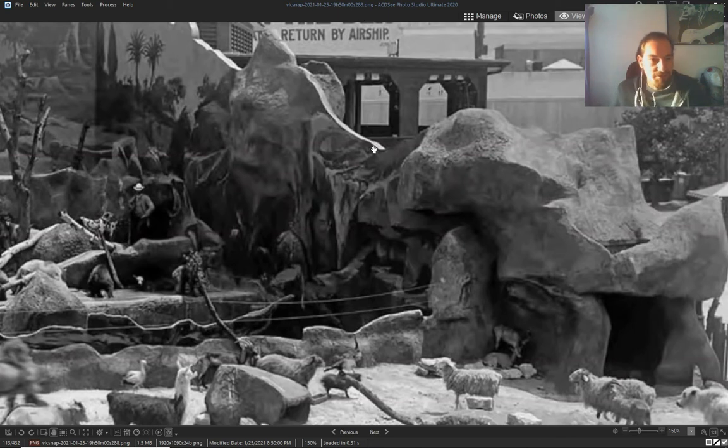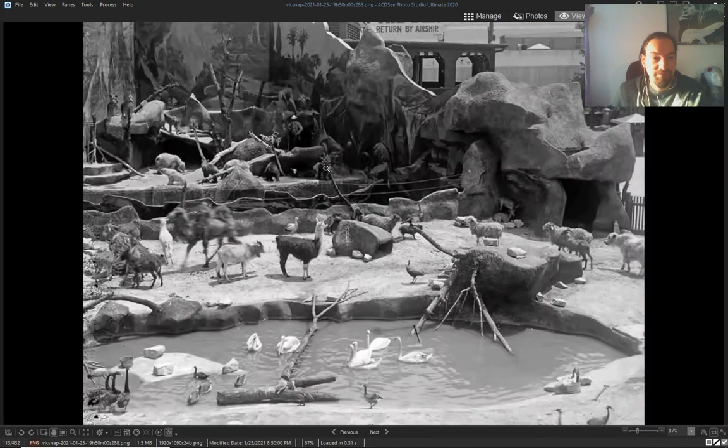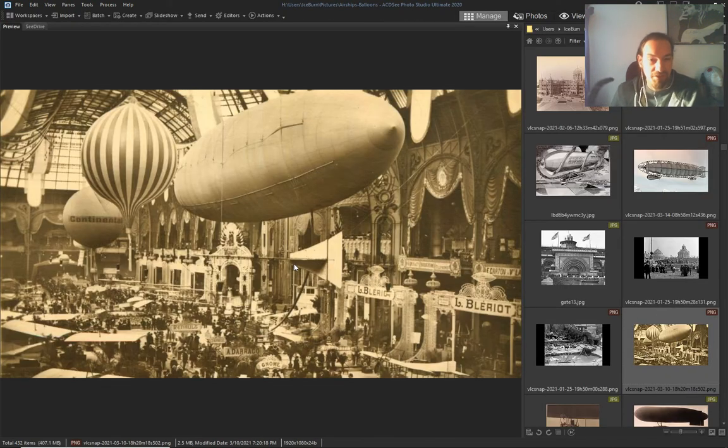You can't quite see the first but it says 'returned by airship' — it was a thing.